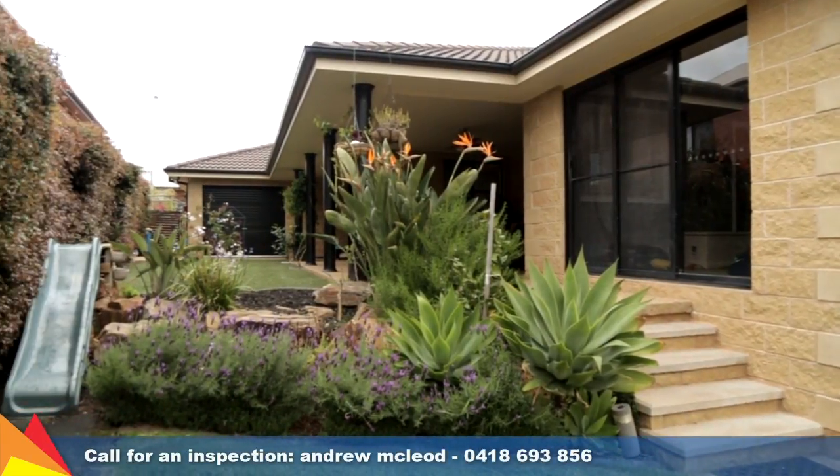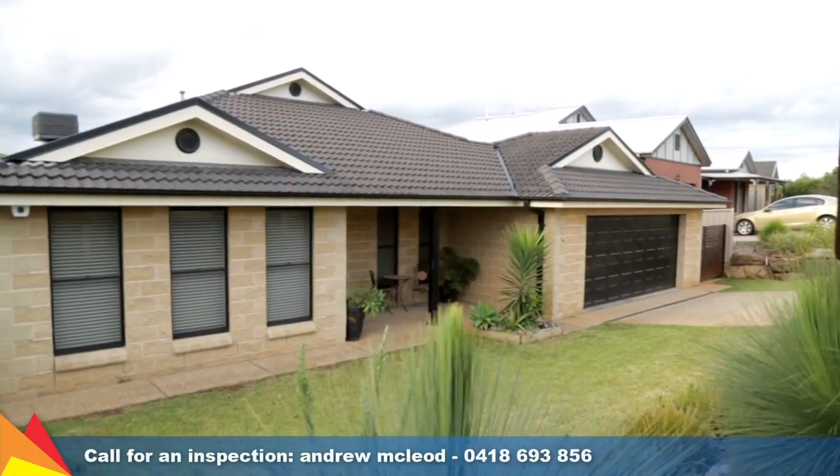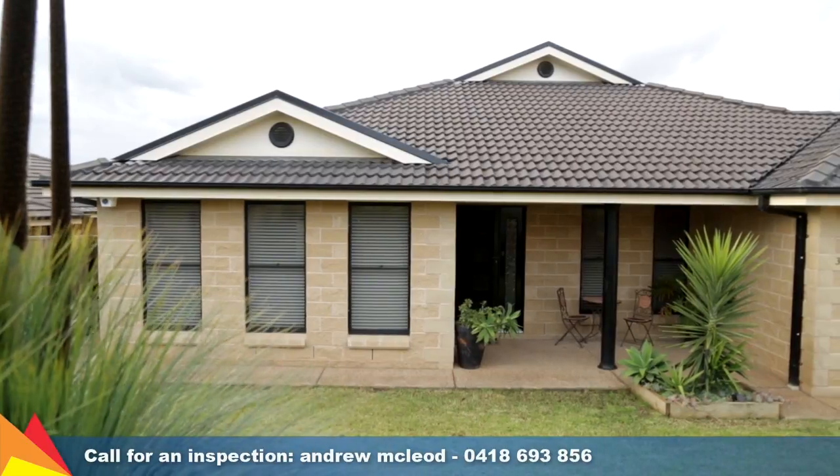A sought after Birkelands location, minutes from shopping centres and schooling options, this well presented home offers plenty of room for the family and is ready to move in and enjoy.